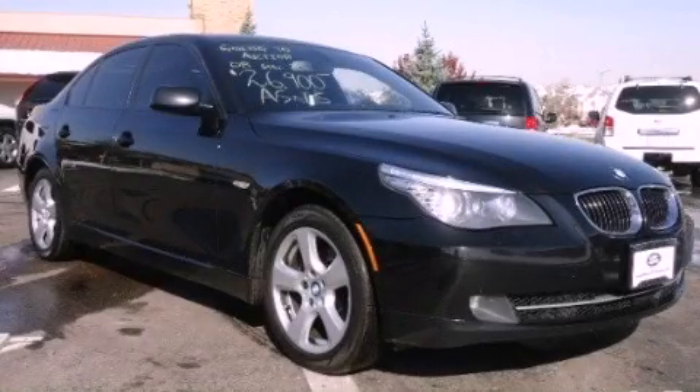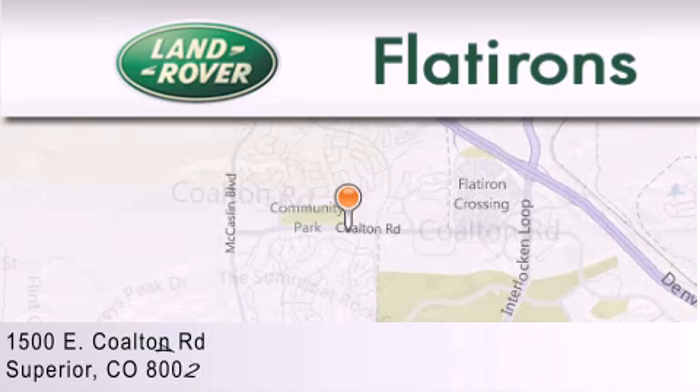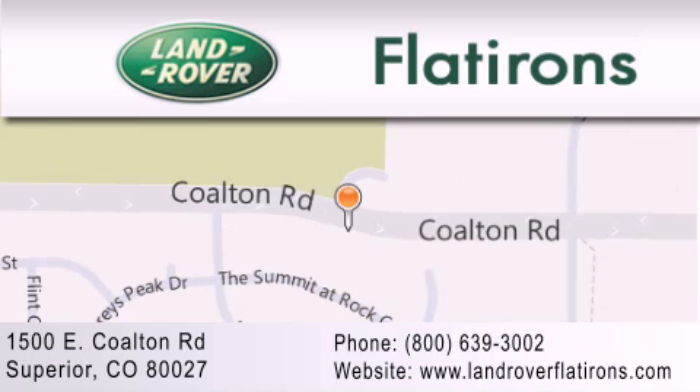We invite you to contact us today to learn more about this vehicle. Land Rover Flatirons is located at 1500 East Colton Road in Superior. Our goal is to exceed all of your expectations to ensure that you'll return for future visits.